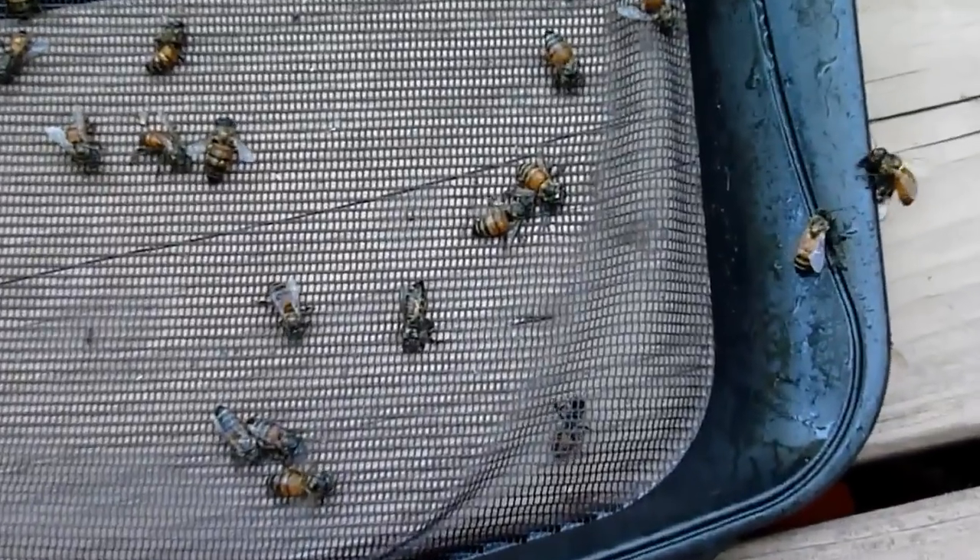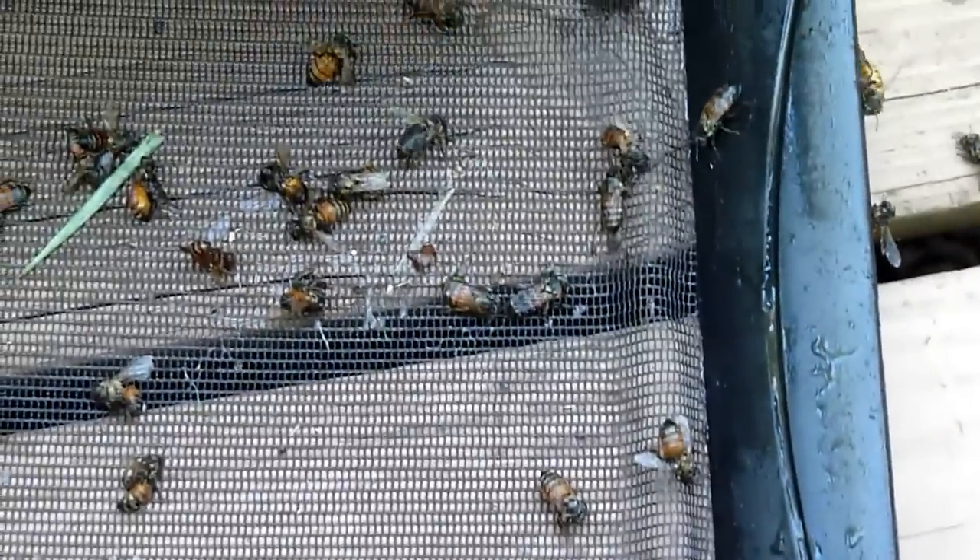All of these honeybees I just scooped out of the pool — they're all wet. They'll dry out, they'll fly back to the hive. They were looking for water and found the pool. Kind of crazy, never seen this many at one time in the pool.